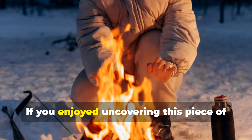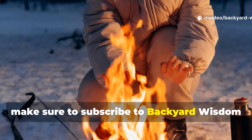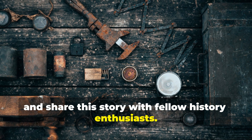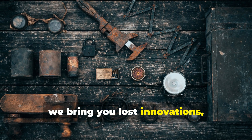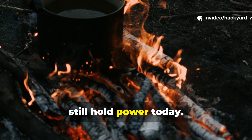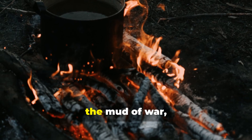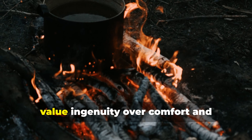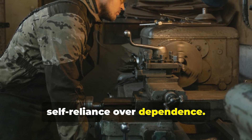If you enjoyed uncovering this piece of forgotten wartime survival history, make sure to subscribe to Backyard Wisdom and share this story with fellow history enthusiasts. Every week, we bring you lost innovations, field-tested methods, and real-world lessons from the past that still hold power today. The trench heater may have been born in the mud of war, but its flame still burns for those who value ingenuity over comfort and self-reliance over dependence.